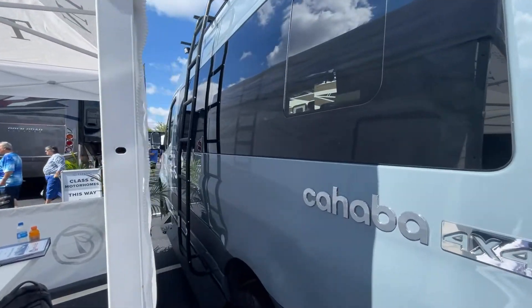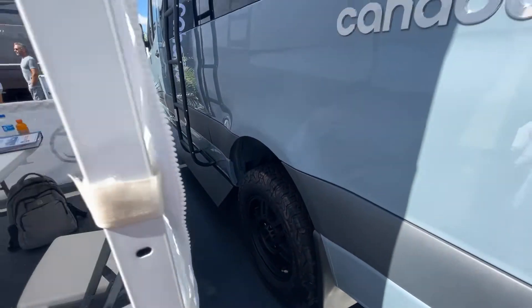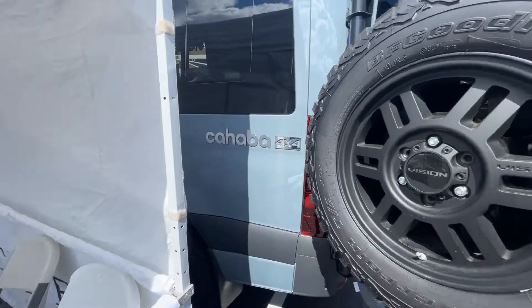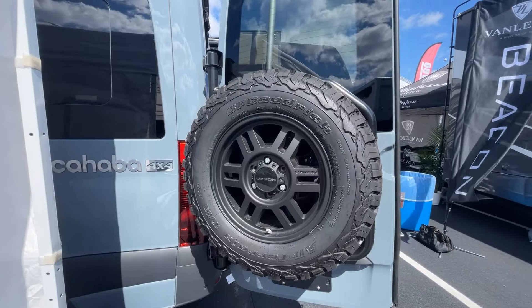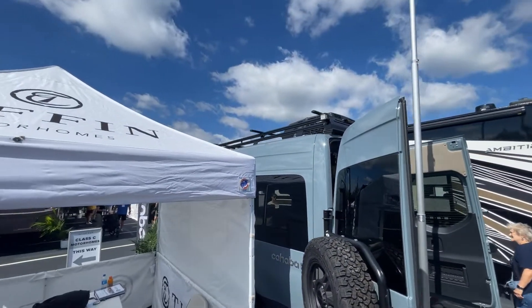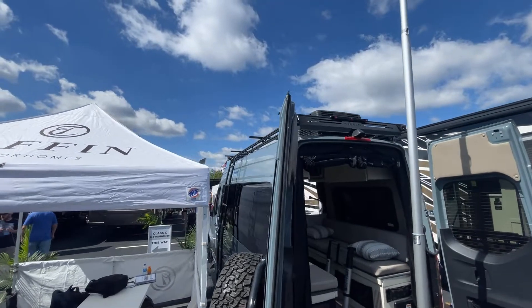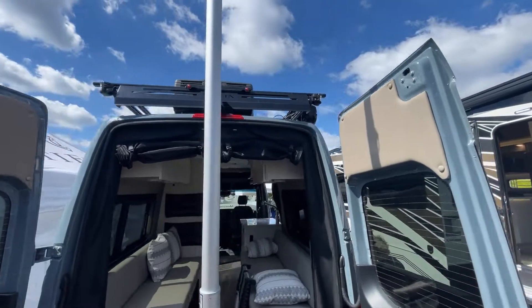It's got a ladder on the side and some nice black wheels. There's what the wheels look like — BF Goodrich tires. On top it has a rack, some lights and LED light pods, and an in-lock air conditioner.